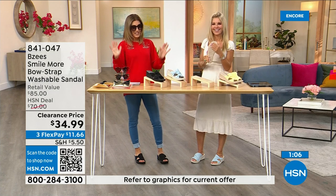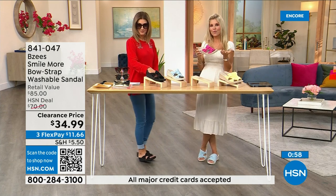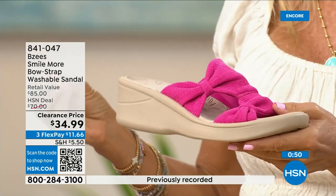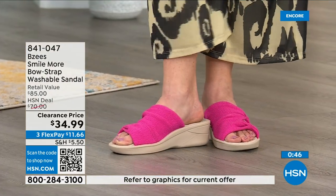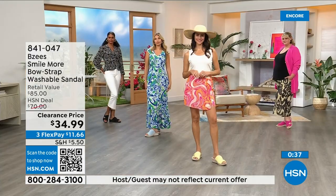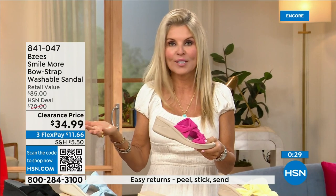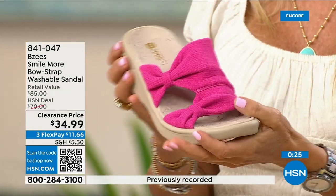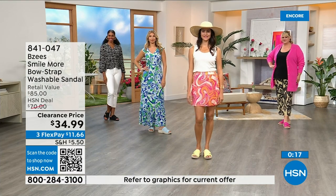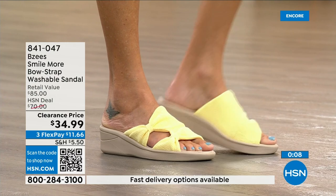You're getting a lot today and not spending a lot. BZees is always one of the most popular brands. Once you start wearing BZees it's almost like a cult — you want to add to your collection because it's always about comfort first. I personally machine wash mine and they always come out beautiful. It's a great vacation shoe — step in a mud puddle, machine wash them, let them dry, and they're fresh and new each time.